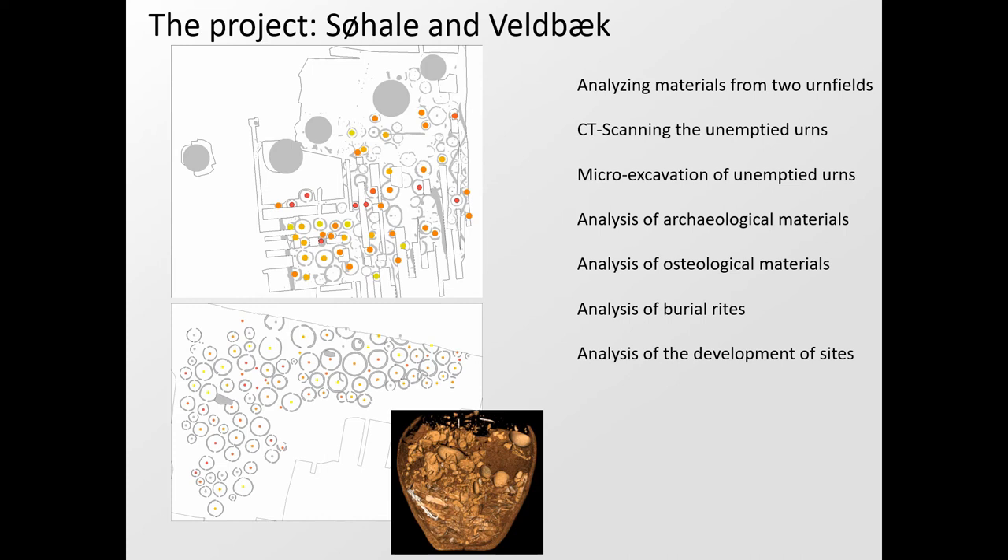Turning to the project and the two sites: Suheil and Veldvik are two middle-sized urnfields, respectively containing 103 and 125 graves. Suheil is by far the best preserved, while Veldvik contains some of the more exotic grave goods — that is why these two sites were chosen. The project was initiated when it was discovered that no fewer than 47 urns from Suheil had been left unexcavated in their casts in museum storage since 1996, prompting an in-depth analysis of the two most informative well-preserved urnfields in the Museums of Southwest Jutland area.